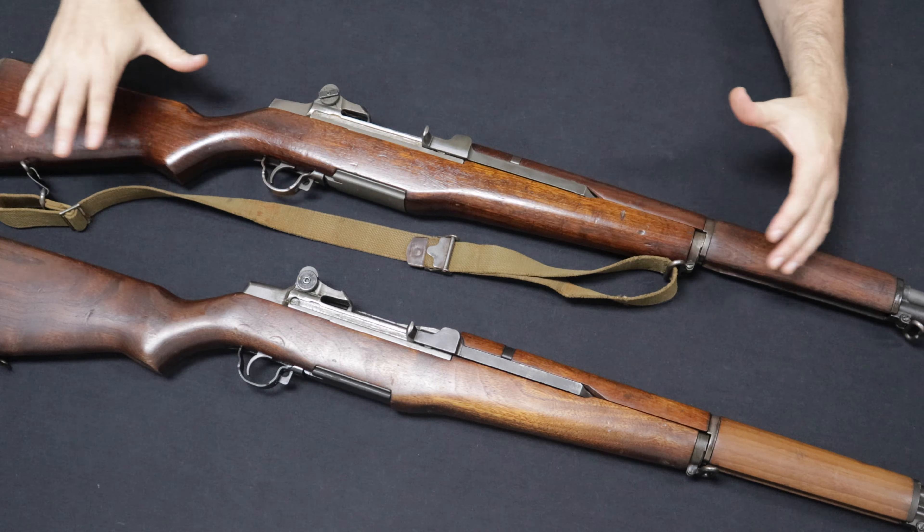Early variations would be known as the gas trap Garand, where you had a little gas trap device right up at the front of the muzzle which would trap gases, reverting them back through the gas tube and running the long-stroke gas piston. Later, they would go to a traditional gas block, as the gas trap was found to not be reliable in cold conditions. These are most notably seen in the Second World War, of which Springfield and Winchester would manufacture all of the M1s used in World War II.